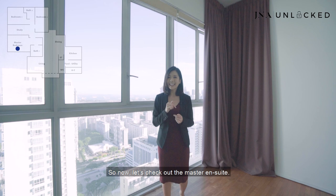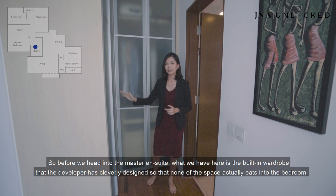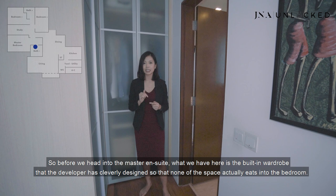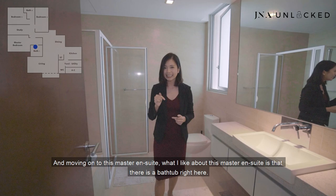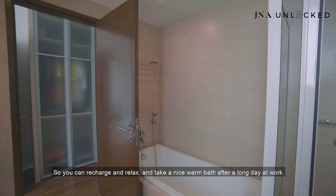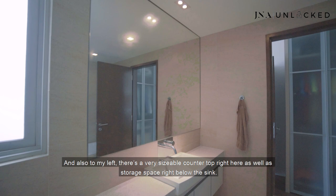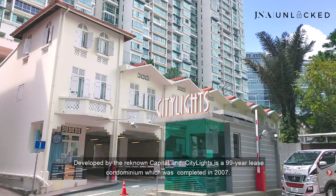Before we head into the master en suite, what we have here is a built-in wardrobe that the developer has cleverly designed so that none of the space eats into the bedroom. Moving on to the master en suite, what I like is that there is a bathtub right here, so you can recharge and relax after a long day at work. There's also a very sizeable countertop as well as storage space below the sink.